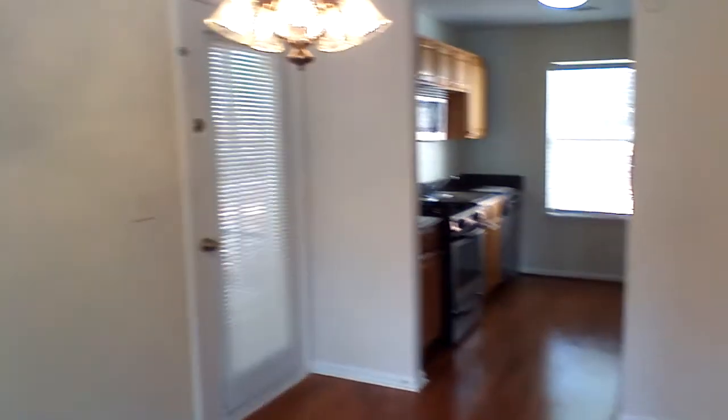Here's your dining area with hardwood floors. This home is freshly renovated with new carpet and paint all the way through.